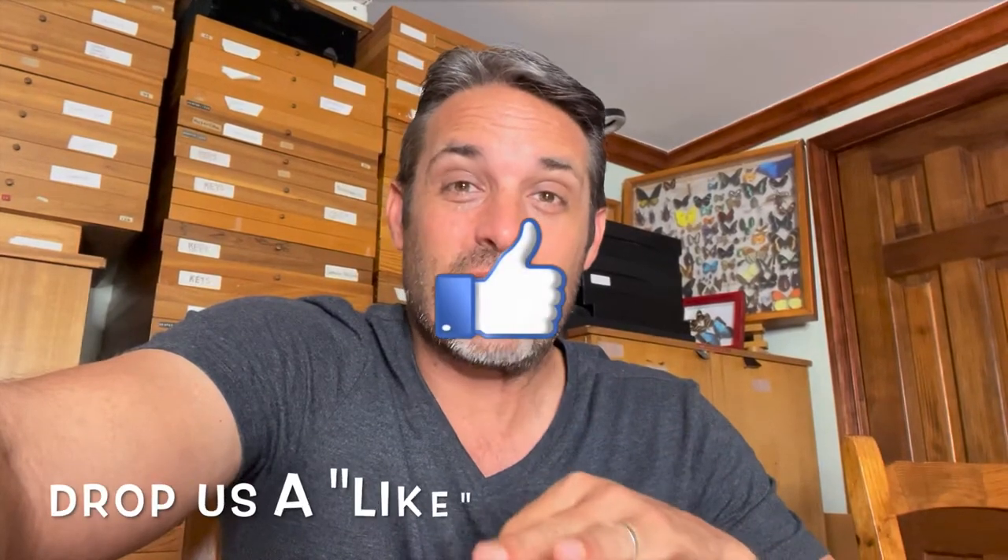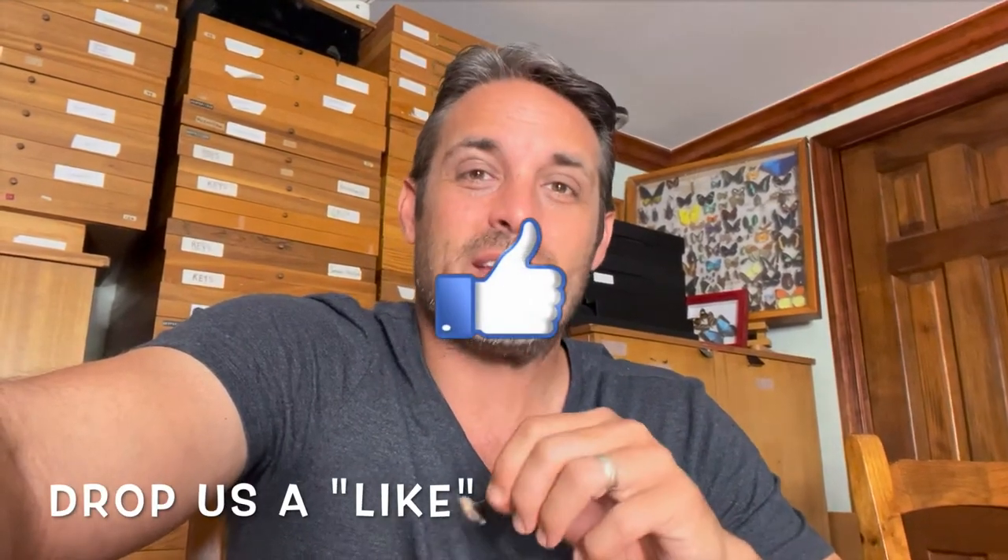Hey Keys Moths fans, David Fine here. We are going through our Moths of the Florida Keys series and we're still in the Sphinx Moth category. When you think of a Sphinx Moth, you think of a relatively large, fast-flying, hummingbird-like moth — and what you don't typically think of is a very tiny moth. Today's guest of honor is the Grotes Sphinx — it's actually the smallest Sphinx Moth in North America.